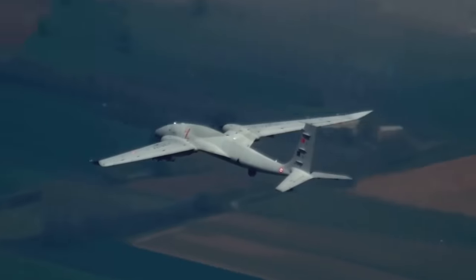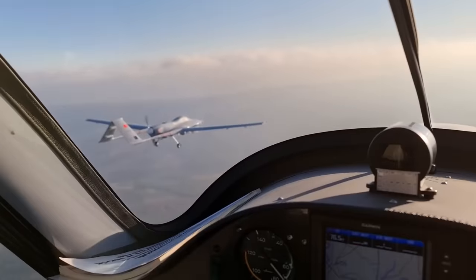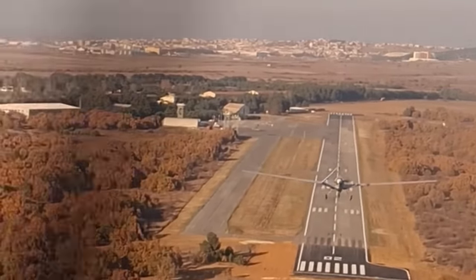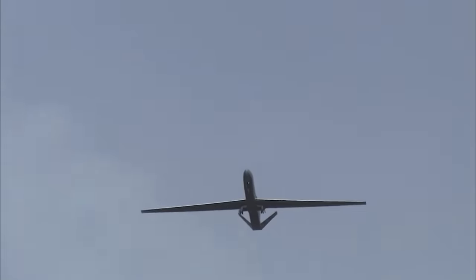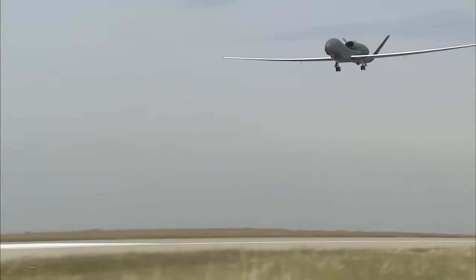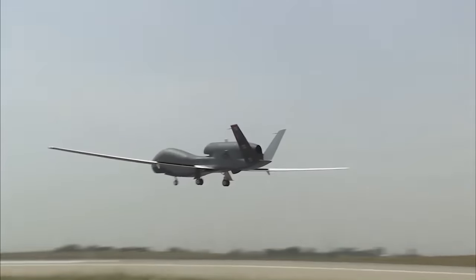Fixed-wing drones are basically airplanes without cockpits and have been the most common type of drones used by militaries. They threaten to replace jets in a wide range of missions, from following enemy troop movements to tracking targets for artillery fire — missions they have more than proven capable of doing in Ukraine, starting with the RQ-4 Global Hawk.